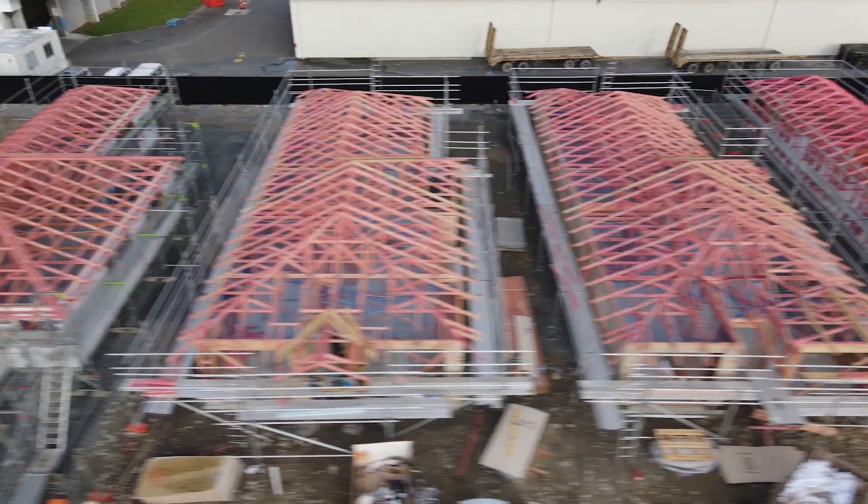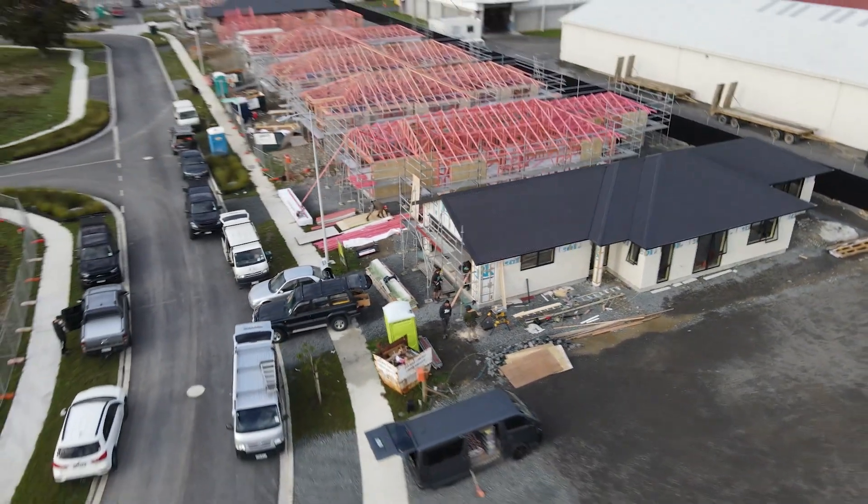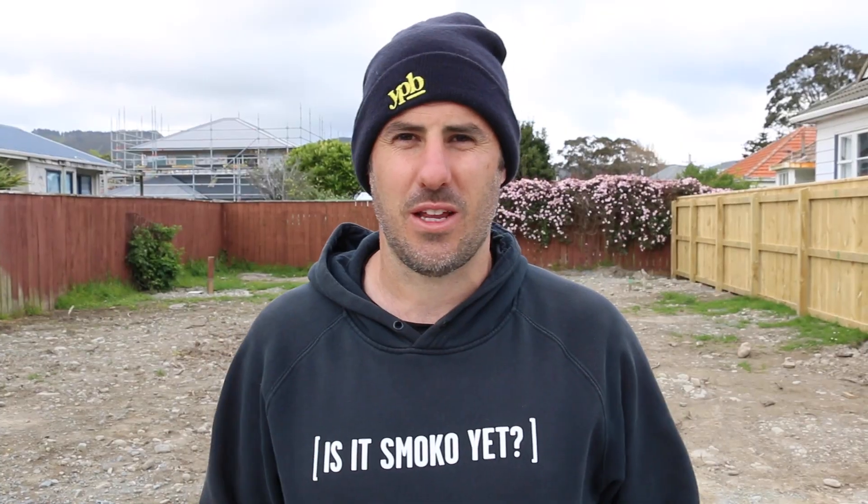We've got this one, we've got Climber Street, and we've got the Moonshine Road four-lotter in the bag. Ready to go. Really excited to roll on to these builds in 2023.